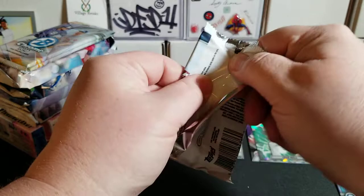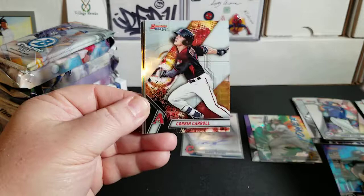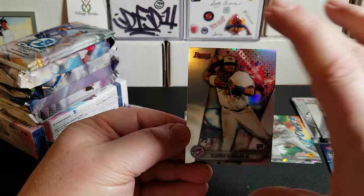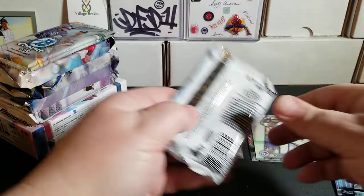Three more packs to go in this first box. We have Riley Green from the Tigers, Corbin Carroll from the Diamondbacks, Reese Hoskins from the Phillies, a Vlad Jr. refractor parallel rookie, and a Future Foundations die cut of Renato Hernandez.